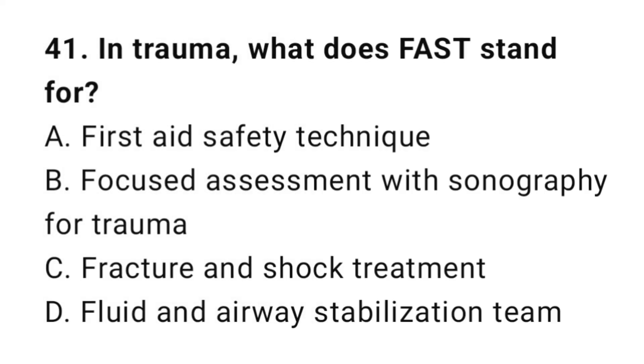Question number forty-one: In trauma, what does FAST stand for? The correct answer is B, Focused Assessment with Sonography for Trauma.